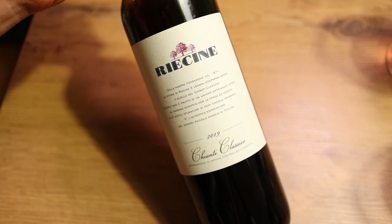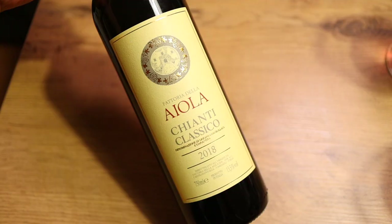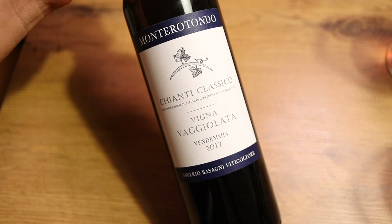So which one is for you? The Riecine is for those that want a little bit more fruit and something a little bit bigger. The Aiola is a crowd-pleaser — you can bring this to almost anybody and they're going to like it, with a nice balance between big fruit and some earthiness. The Montero Tondo has a little bit more earthiness than the other two. Right now I'm preferring the Montero Tondo just a little bit more, but I need to go through my notes. Amazing values to be had in Chianti Classico. What are some of your favorite producers? Do you have any hidden gems? Let me know in the comments below.